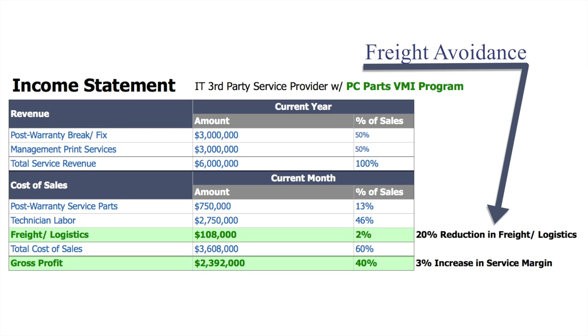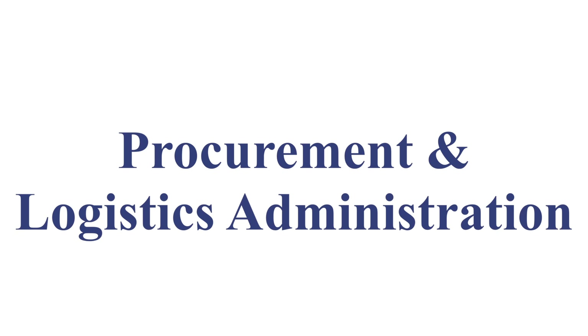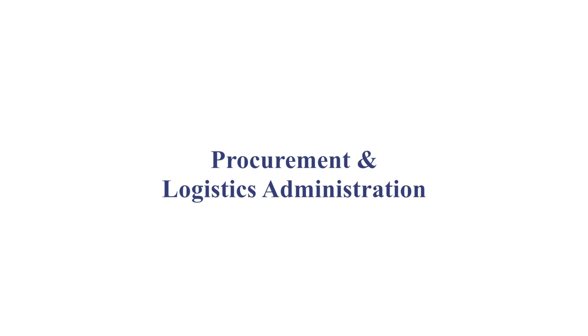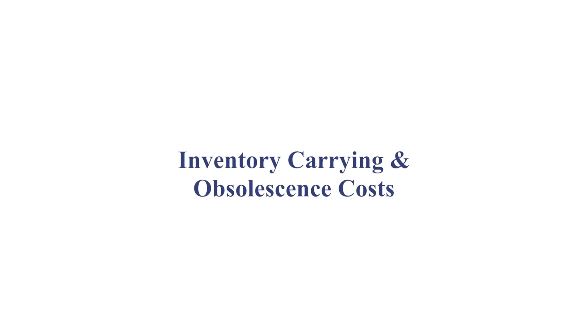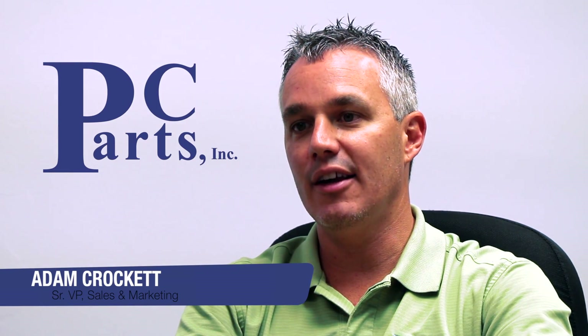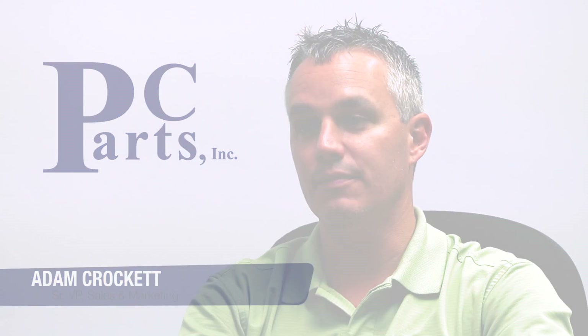Incremental to the immediate service margin improvement by way of freight avoidance, there are other identified areas of savings: a reduction in procurement and logistics administration, and a reduction in inventory carrying and obsolescence costs. This program has allowed us to provide best-in-class niche business process outsourcing for the IT hardware service supply chain.